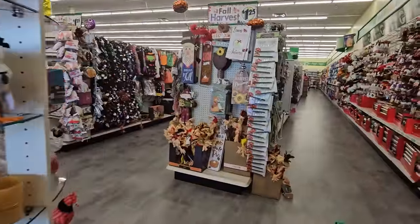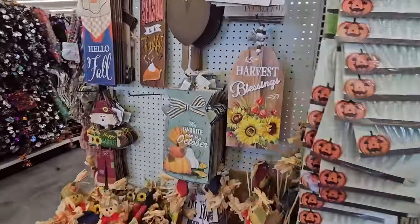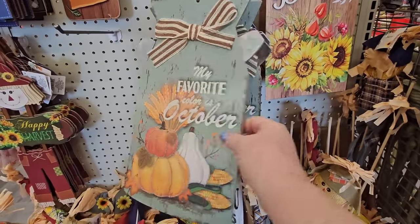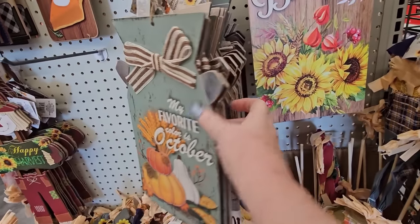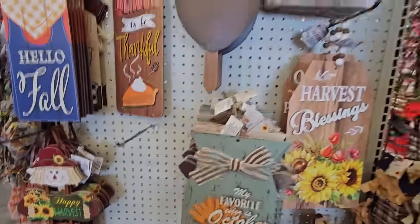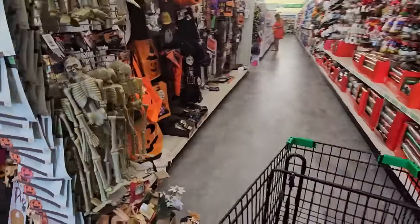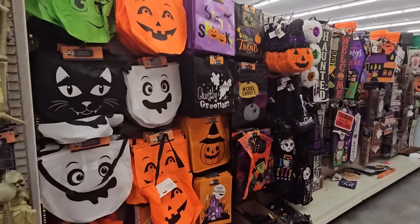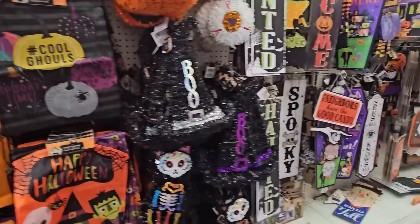I don't think I've seen that one - 'My Favorite Color is October.' Looks like a little jar with the appliques. We've seen that. I just don't remember it because it's been a hot minute. Let's go down here and take a look. Look at all the spooky Halloween bags for trick or treating - that's awesome.